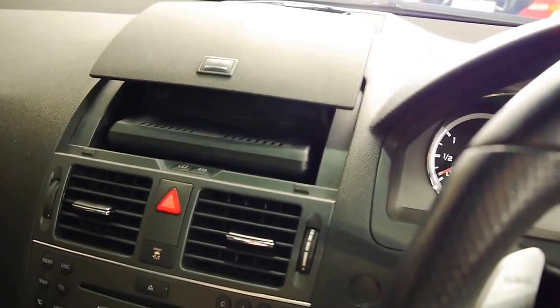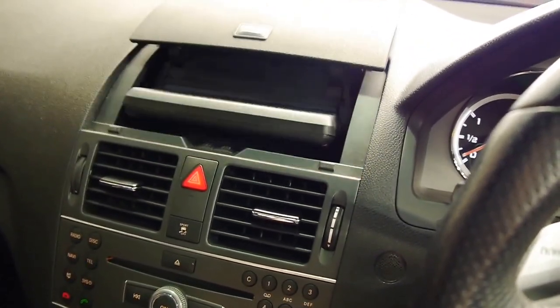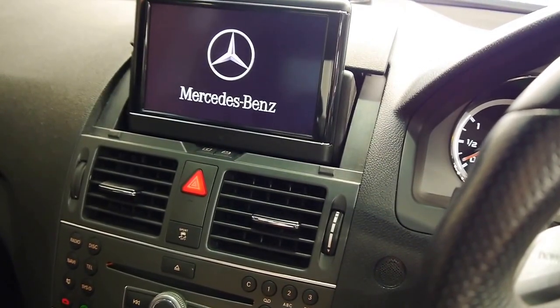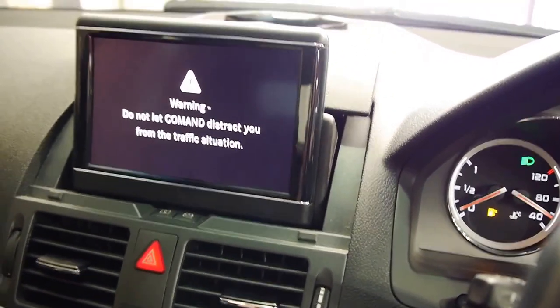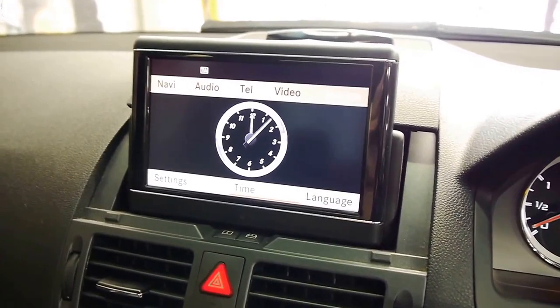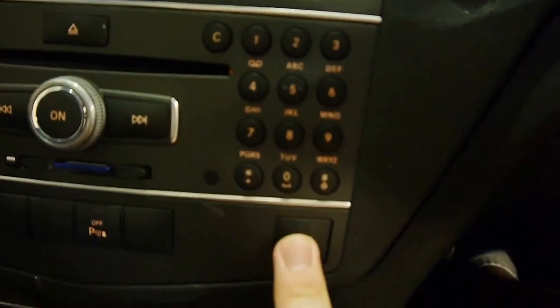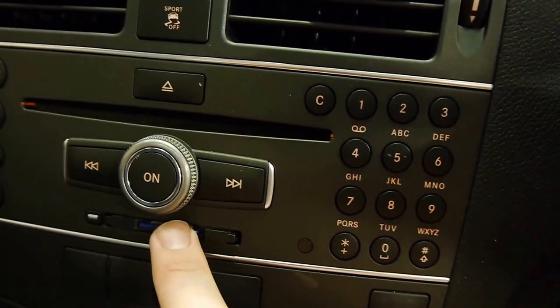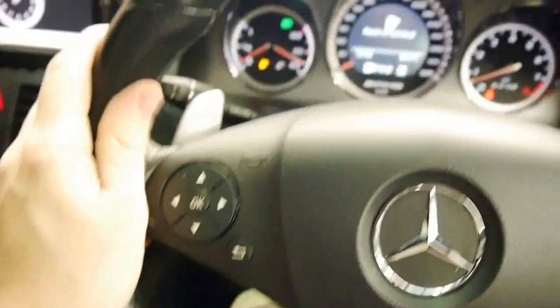As you can see here, we've got nav and infotainment that folds away at the push of a button if you don't want it, and it's there if you do. This controls radio, CD, phone — you name it, it's got everything. Three-stage heated seats for the driver and front passenger. You've even got a memory card slot so you can put on your own songs. Paddle shifters, sports steering wheel.